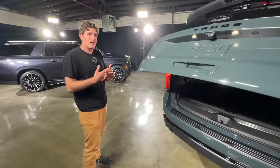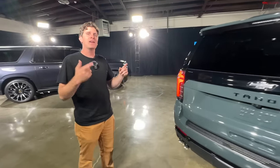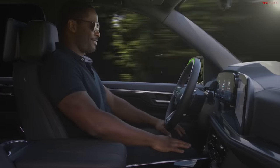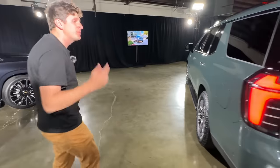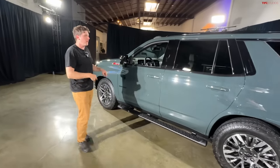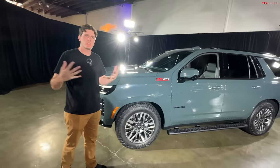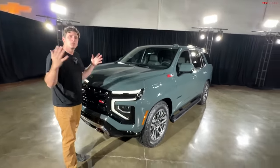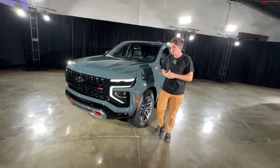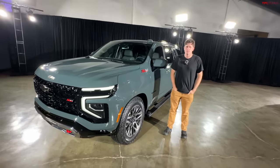Another big change is SuperCruise — the hands-off, eyes-on highway driver assistance technology — which was previously only available on the top Premiere and High Country trims. SuperCruise is now coming to the LT and RST as an option. In summary, a lot of good improvements: if you wanted to go off-road with the diesel, you now have the new-generation diesel with more power available in the Z71, plus standard adaptive cruise control and that standard 17.7-inch screen across the board. It's not an all-new platform, but a solid improvement after about four years.